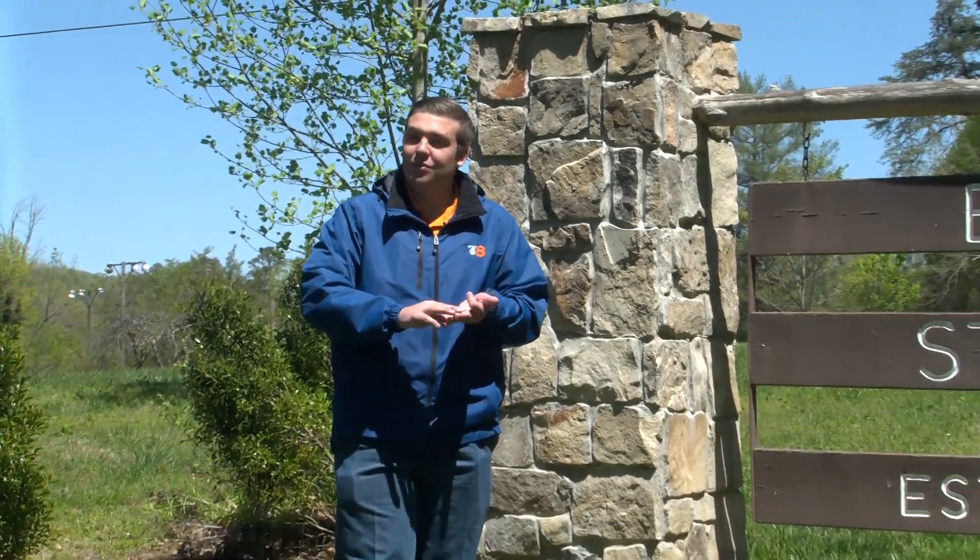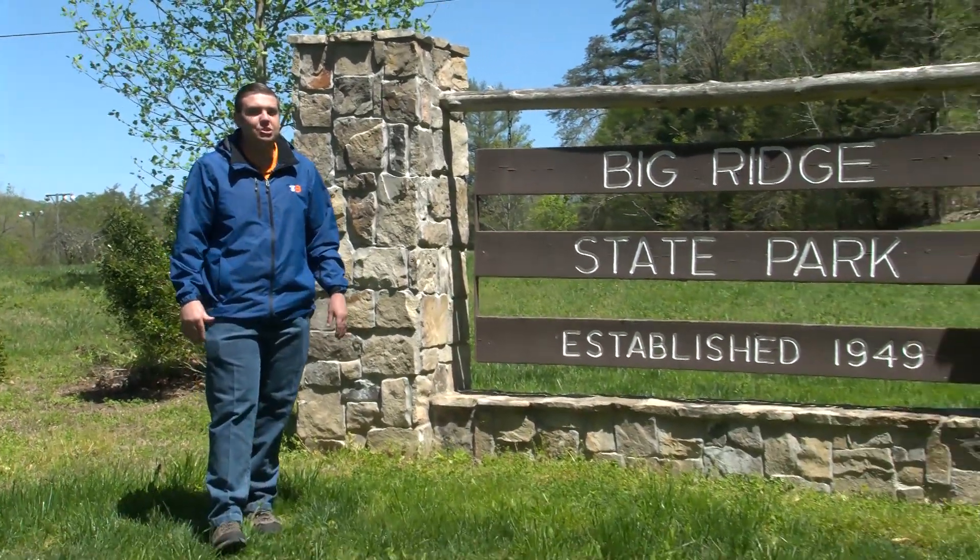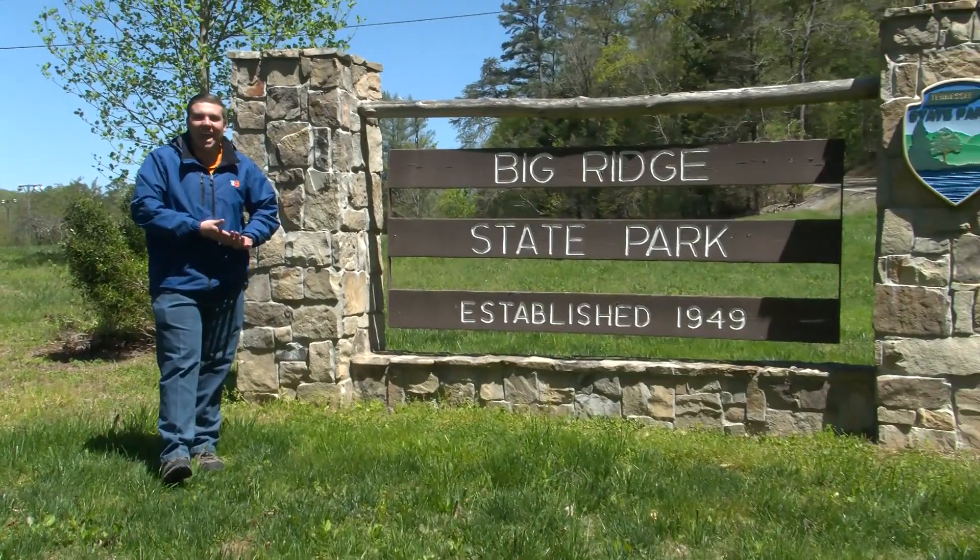Are you looking for a weekend to get away and maybe do a little hiking, camping, or fishing? On this week's segment of Exploring Tennessee, we're headed to Big Ridge State Park. Let's go check out what they have to offer.